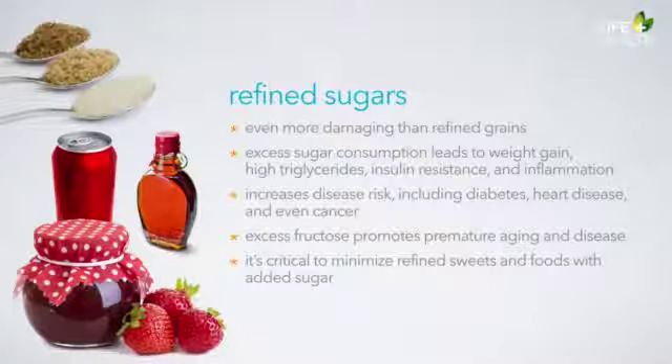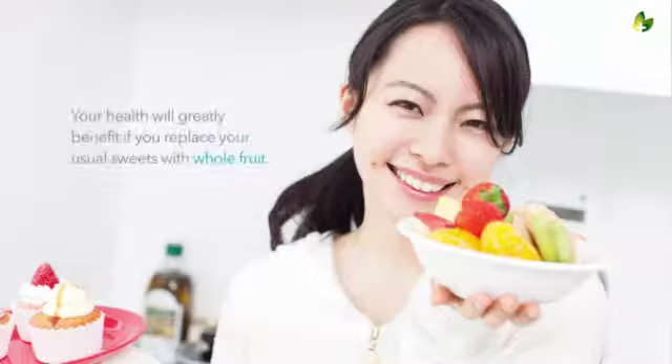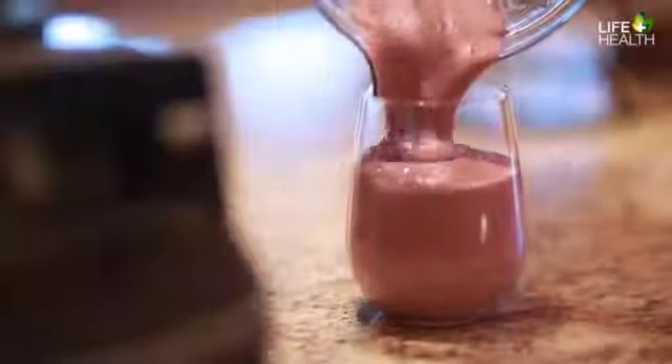It's so critical to minimize refined sweets and foods with added sugars. Of the 60,000 foods available in grocery stores, 80% of them are spiked with added sugar. That's another reason why it's so important to eat whole foods and to read the labels of packaged foods you do eat. It's very natural to crave sweet foods, but nature provides them in much healthier forms. Your health will greatly benefit if you replace your usual sweets with whole fruit. Try making fruit smoothies or ice cream with frozen fruit like bananas and strawberries and a little nut milk in the blender.